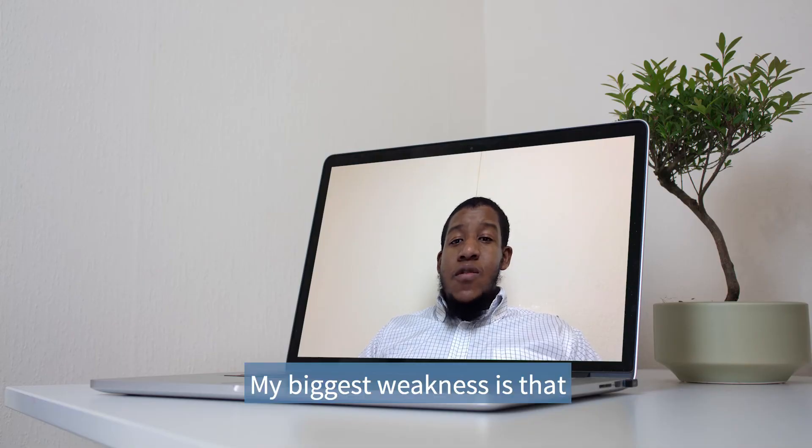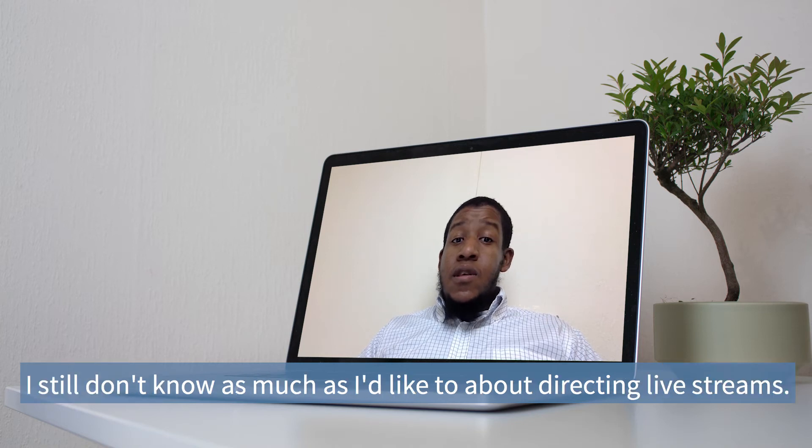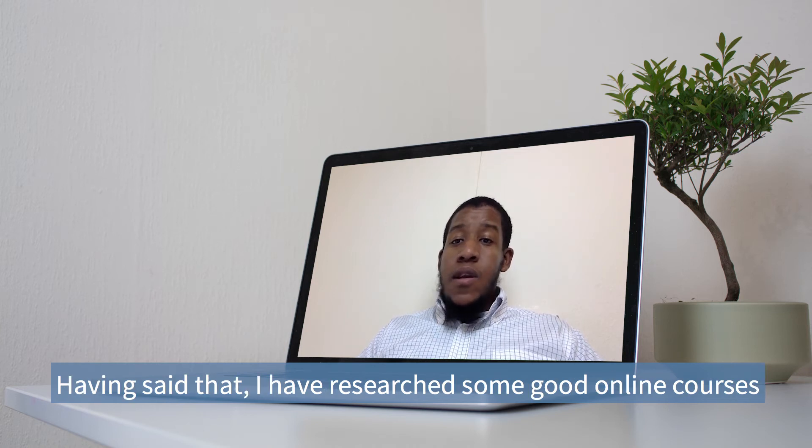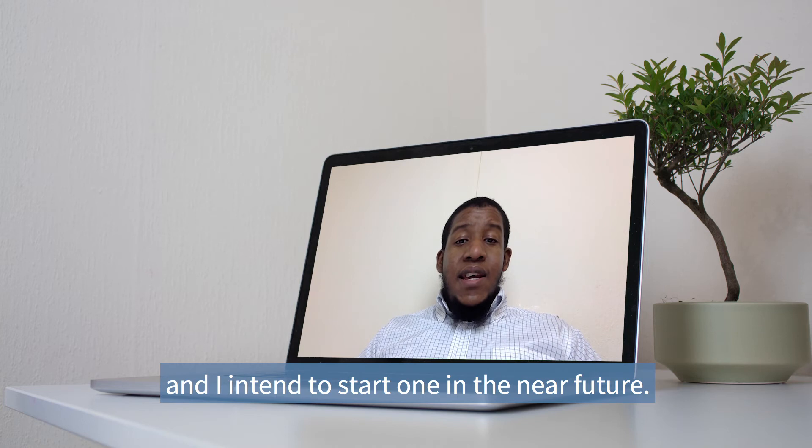My biggest weakness is that although I am an expert at video production, I still don't know as much as I'd like to about directing live streams. This is something that I've been meaning to address for the last one or two years but I haven't had the time. Having said that, I have researched some good online courses to help me improve in this area and I intend to start one in the near future. Here again we use a mixture of present simple and present perfect to talk about facts and to talk about actions from the past up until now. The main point of this example answer is to let the employer know that we are aware of where we need to improve and that we are proactive in this regard, as we've already taken steps to improve.